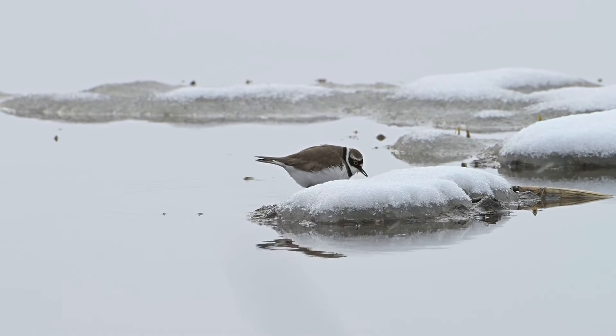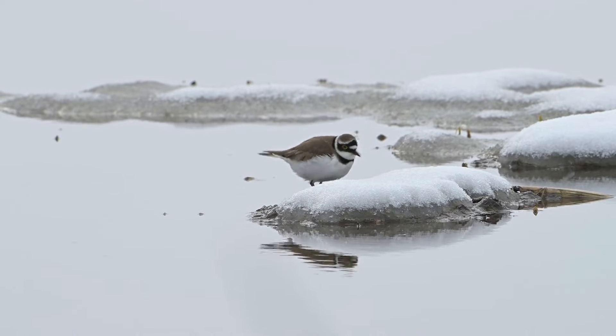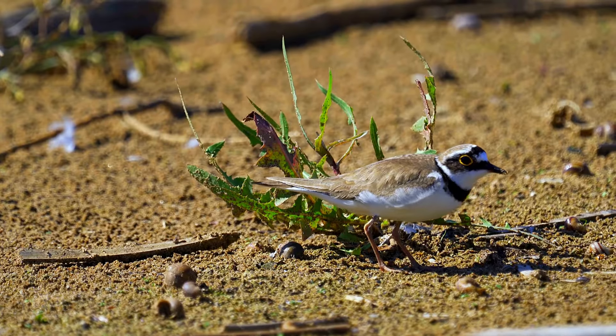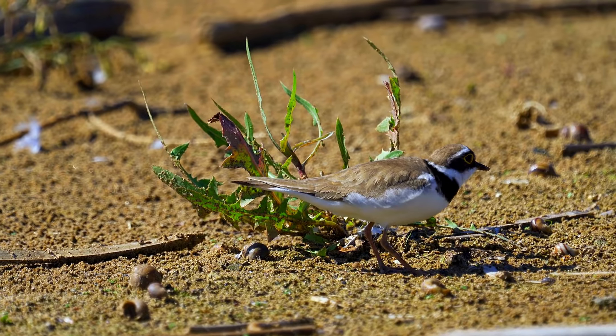The Little Ringed Plover is a wonderful example of nature's subtlety and complexity, thriving in a niche that highlights the delicate balance of ecosystem interactions.